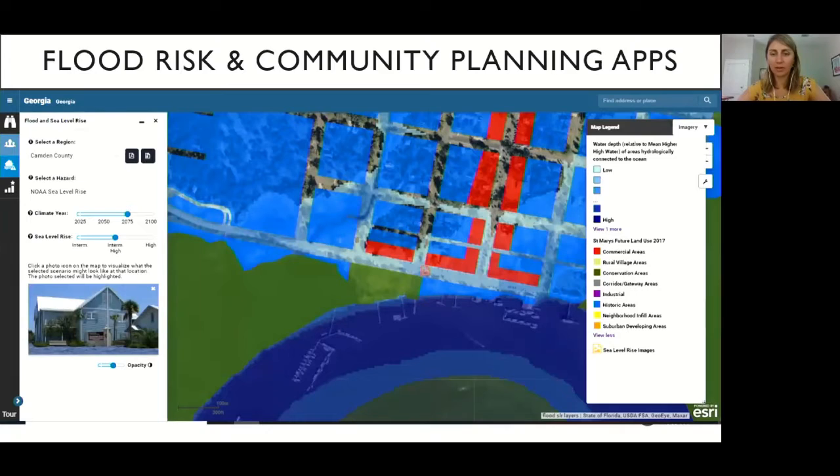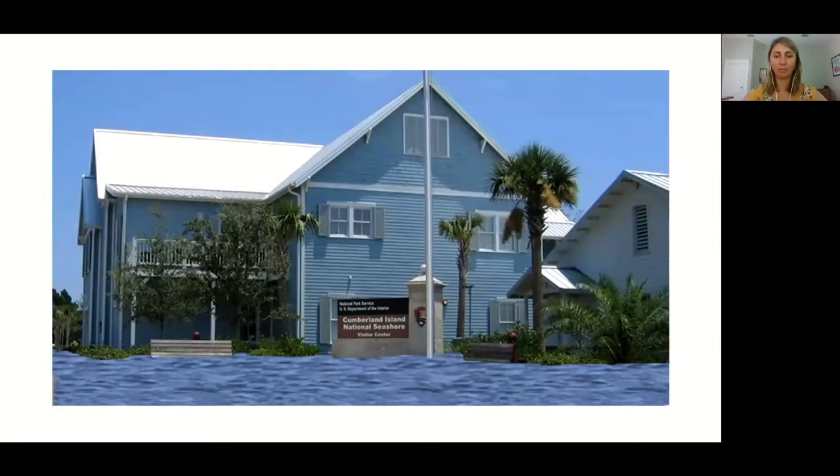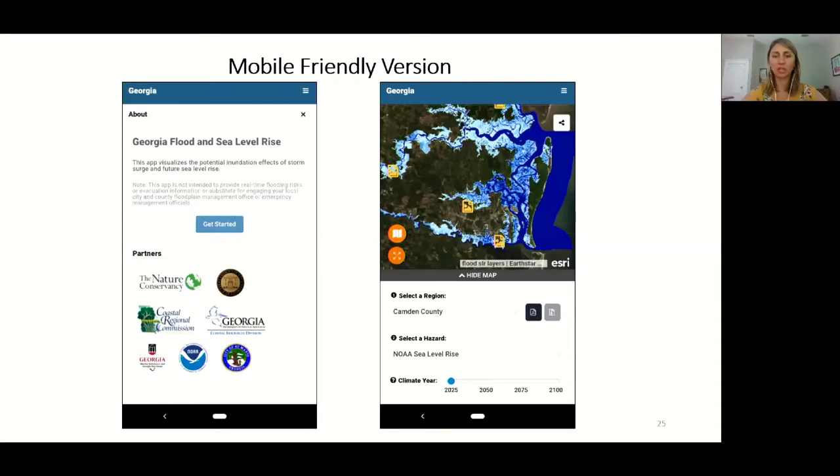Another example layers sea level rise data with future land use for St. Mary's, showing commercial waterfront areas predicted to flood by 2075 under the intermediate-high scenario. The tool also includes photos throughout the county where projected sea level rise can be superimposed on actual building images, with water levels adjusting dynamically as the scenario year changes. A mobile-friendly version allows the general public to enter their address and toggle climate year to explore sea level rise, storm surge, and FEMA flood map information.